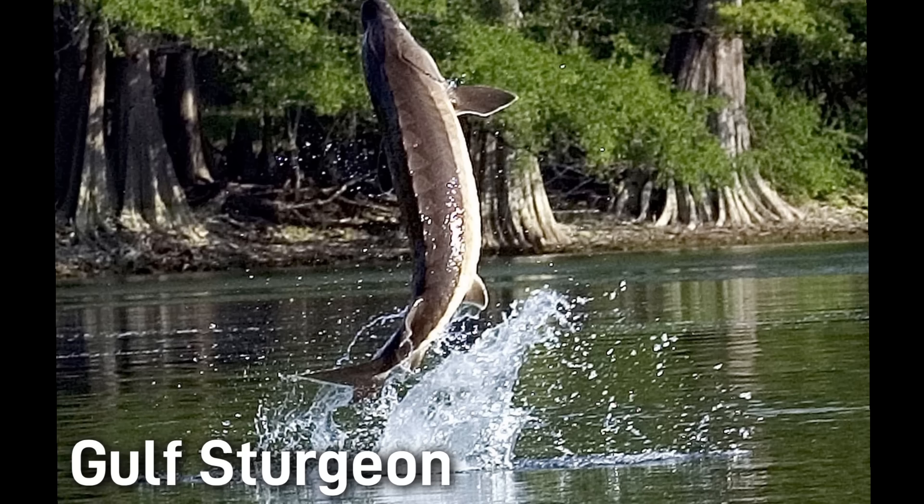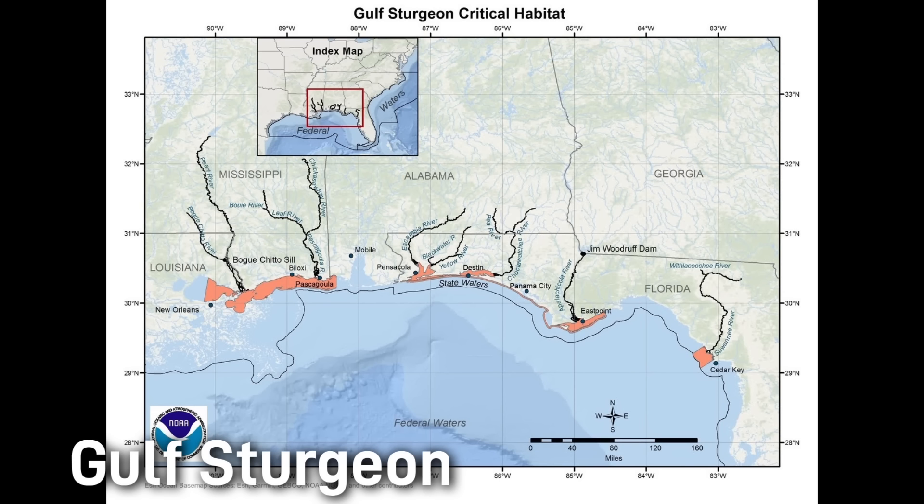While the odds of being fatally struck by a jumping gulf sturgeon are very low, I did find one confirmed case of someone actually dying after being struck by a jumping gulf sturgeon while traveling on a boat in the Suwannee River. The gulf sturgeon is another sturgeon species that is listed as endangered.